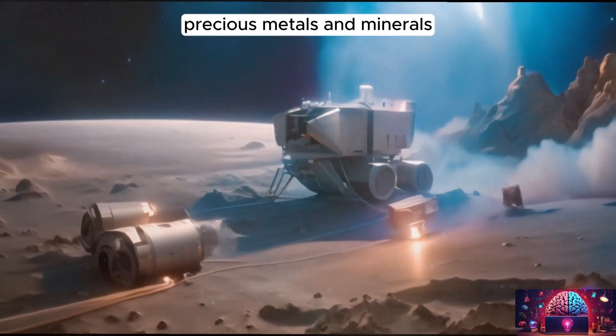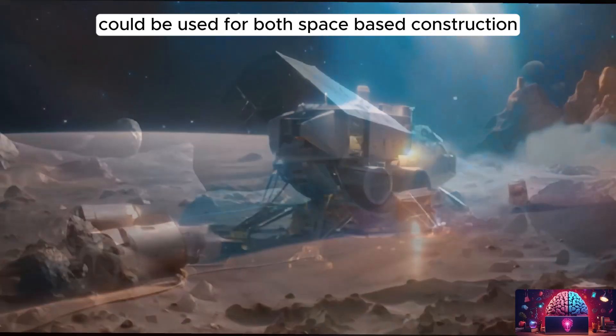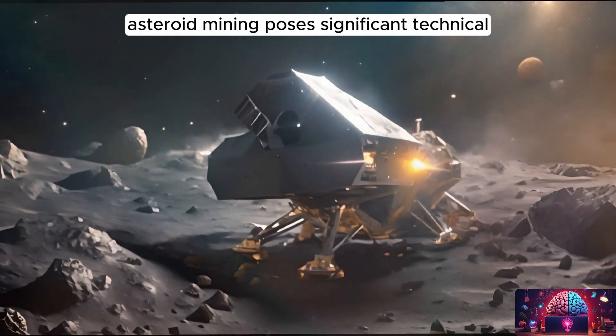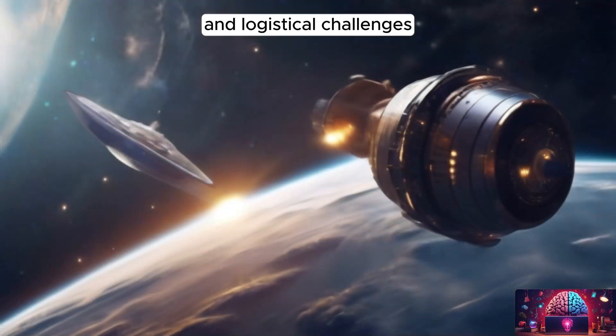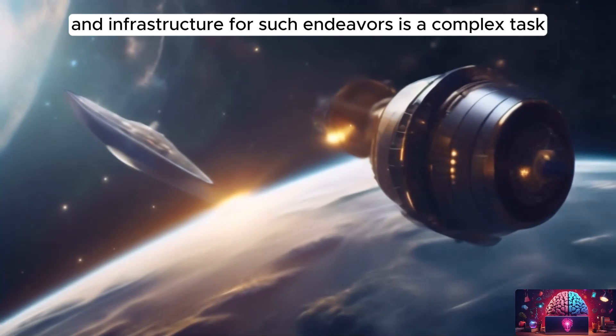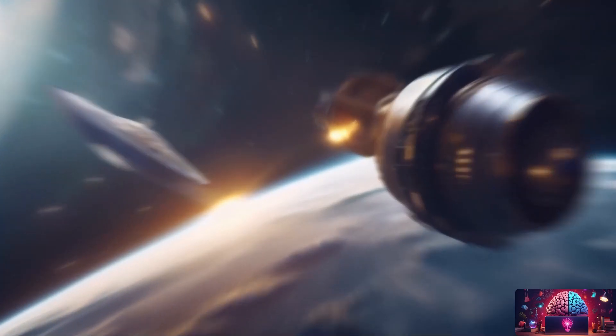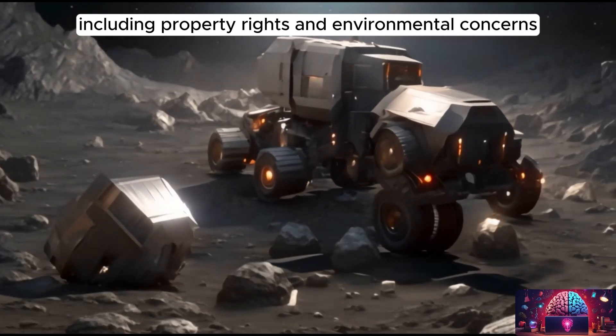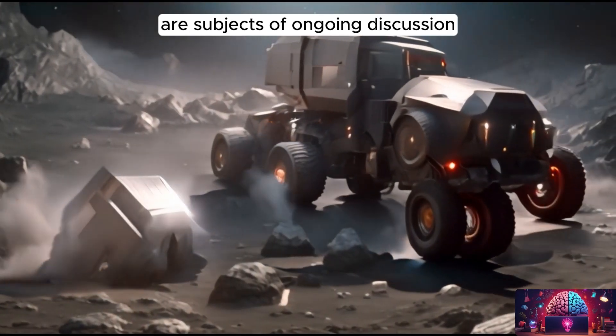Precious metals and minerals, including diamonds, could be used for both space-based construction and manufacturing and brought back to Earth. However, asteroid mining poses significant technical and logistical challenges, and developing the necessary technology and infrastructure is a complex task. The legal and ethical aspects of asteroid mining, including property rights and environmental concerns, are subjects of ongoing discussion.